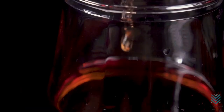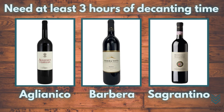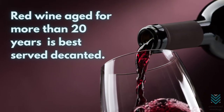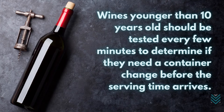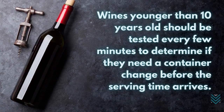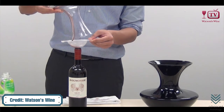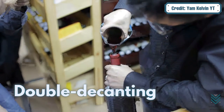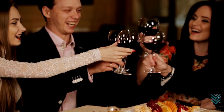How long should you decant wine? Wine needs to be decanted for 30 minutes or more to open up. Full-body wines like Eglianco, Barbera, and Sagrantino need at least three hours of decanting time, while medium reds like Cabernet Franc require only one hour. If you're planning to serve red wine aged for more than 20 years, it is best served decanted. For wines younger than 10 years old, they should be tested every few minutes to determine if the wine needs a container change before serving. After decanting, you can choose to return it to its original bottle after removing sediments — this process is called double decanting, which tends to open up wines more than when they were first decanted.